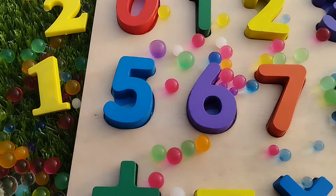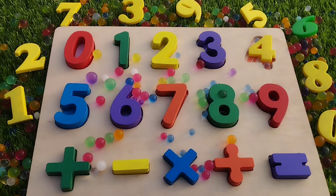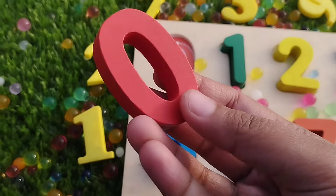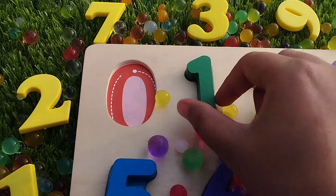Today we have a wooden number puzzle. This is a wooden number puzzle. We have wooden numbers. The first number is number zero. This is number zero.